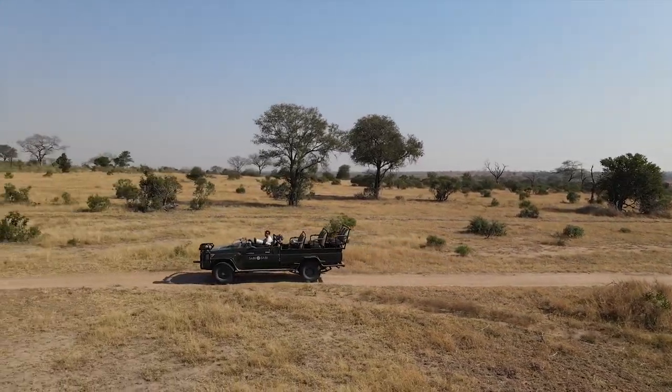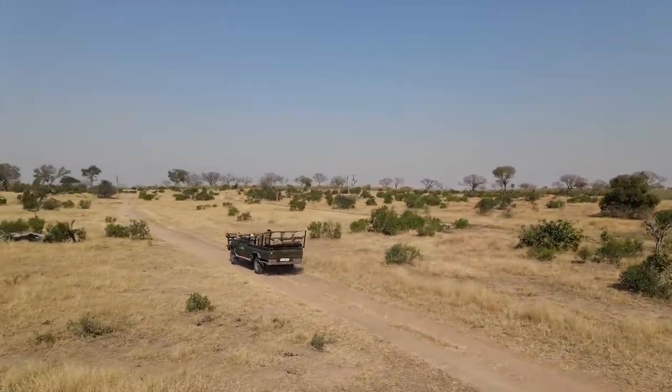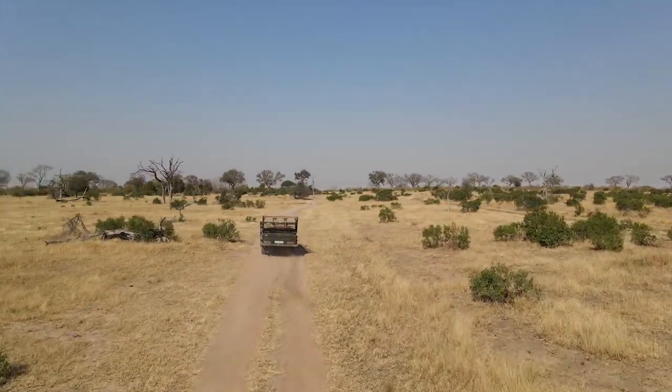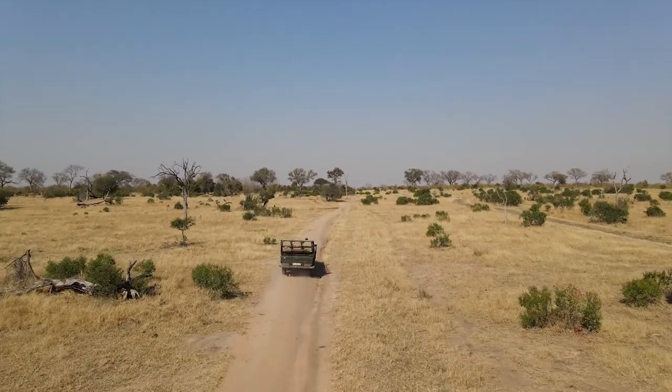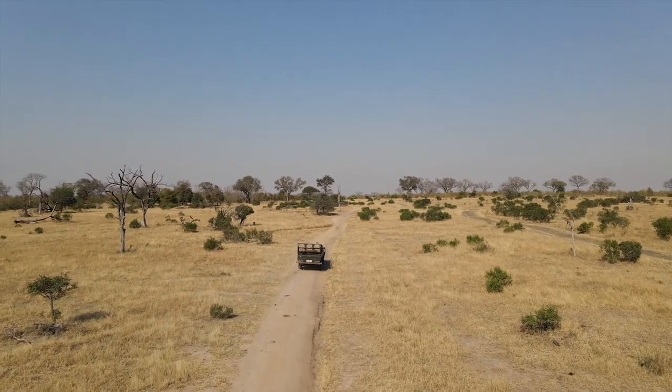So while out there, you're put in a situation where things are a little different. Normally, I would have had a tracker on the front of the vehicle — now I was on my own. No guests, no tracker, just me and my cameras. It was spectacular. So off I went looking for different things.